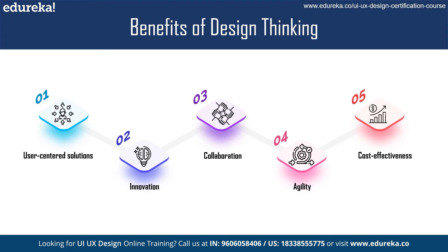Another benefit is collaboration. Design thinking is a collaborative process that involves multiple stakeholders including designers, engineers, and users, helping to ensure a wide range of perspectives are considered for more diverse and inclusive solutions. Additionally, agility: design thinking is a flexible and iterative process, allowing for quick adjustments as new information is gathered, enabling businesses to respond to changing circumstances and stay ahead of competition.